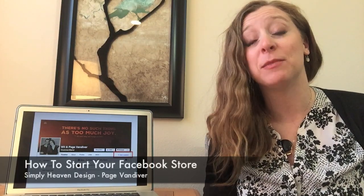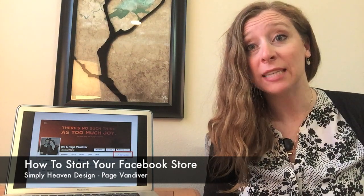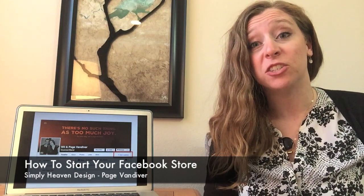Hi, Paige Vanderveer here from Simply Heaven Design and today I have some fantastic news for you. Facebook has been working for quite some time to integrate a shop function into pages that actually allows you to purchase items or to have your customers purchase items, and it is in the process of rolling out. We have access to do this on all of our client accounts, whether it's a business or a non-profit, which is extremely exciting.